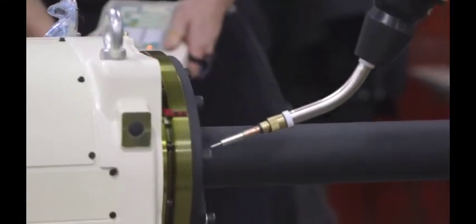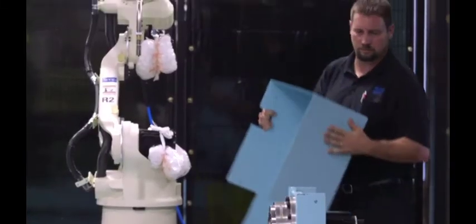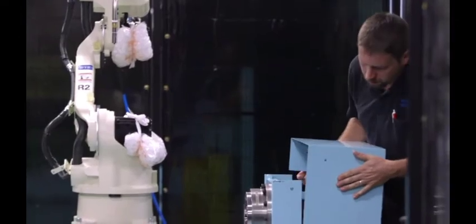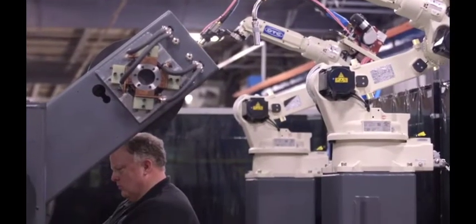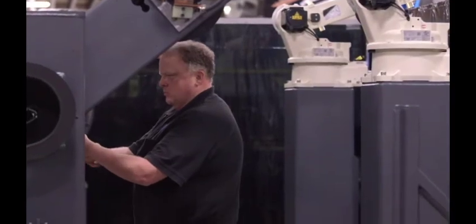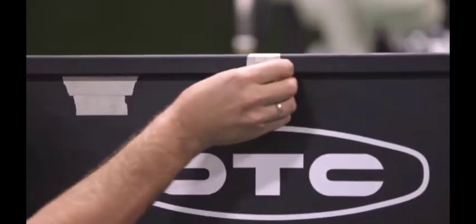Pre-engineered systems from OTC Daihen allow for quick integration into your shop, with options to customize a cell to further meet your specific welding challenge. Simply choose the robot, positioner, and shield and guard options that work best for you.